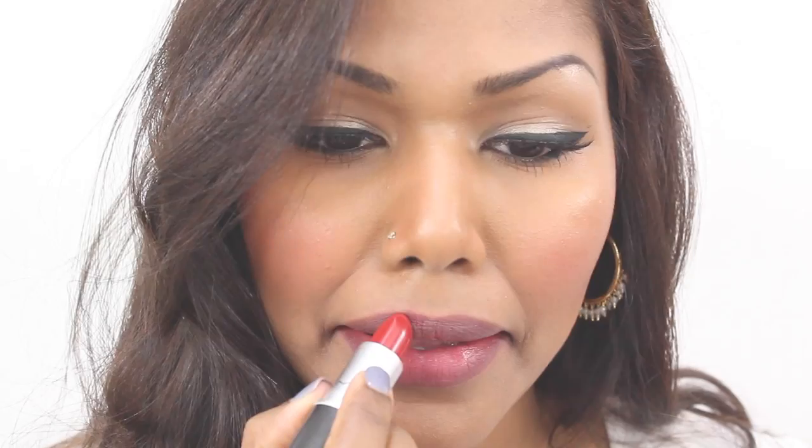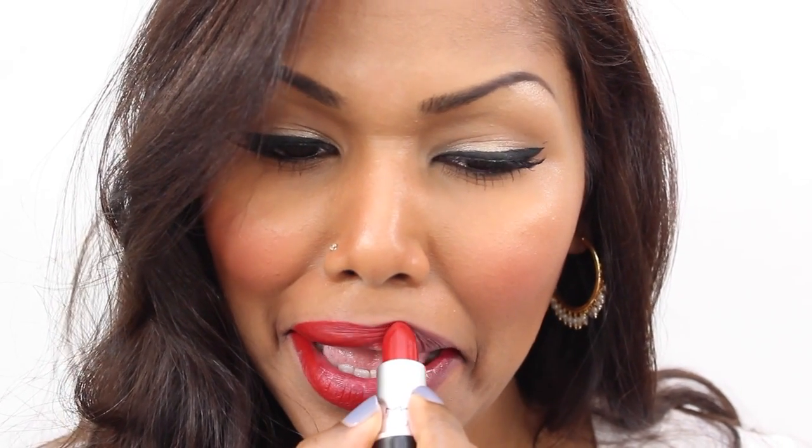This is Russian Red from MAC and this is a matte formula. I really like this lipstick. It has a blue tone so it's perfect for brown skin, and it makes your teeth look whiter.